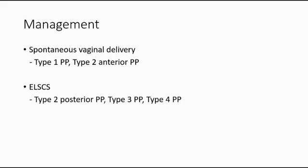The management of placenta previa involves two modes of delivery. The first is spontaneous vaginal delivery, which can be done for the minor types of placenta previa, which are type 1 and type 2 anterior placenta previa. Whereas lower segment caesarean section is done for the major types, like type 2 posterior, type 3, and type 4 placenta previa.